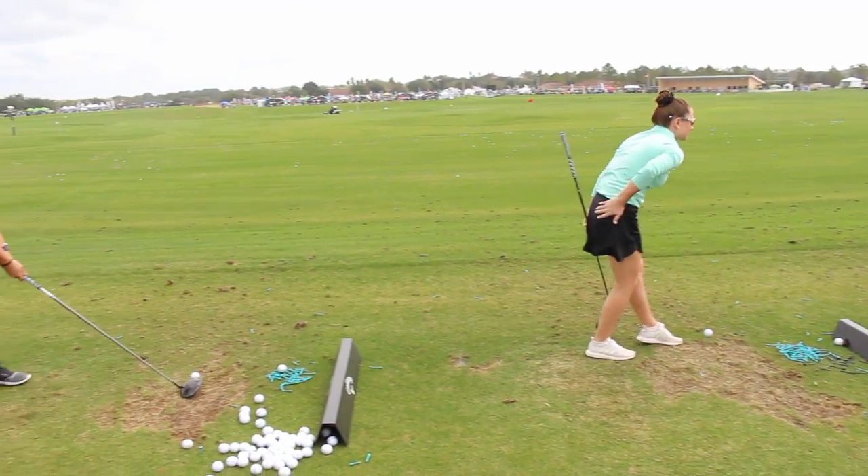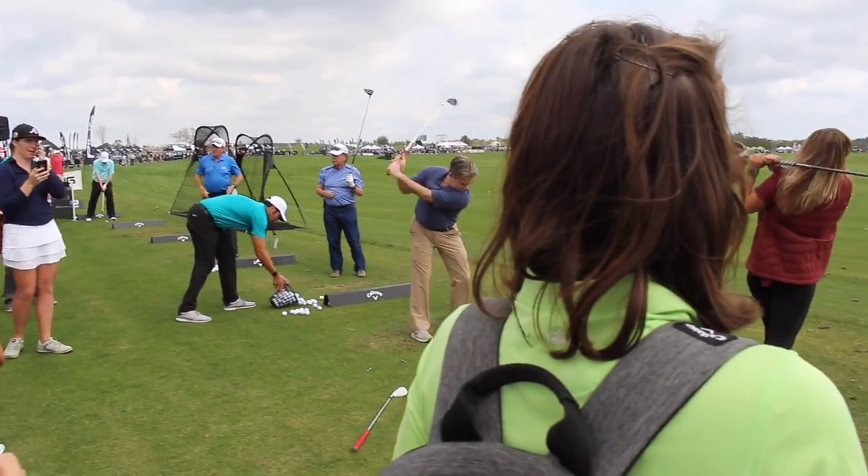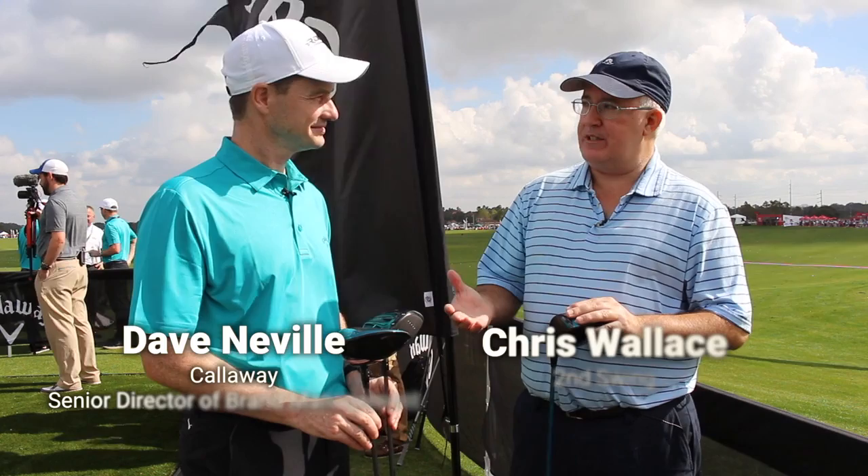Hi, Chris Walsh from Second Swing. We're with Callaway this afternoon in Orlando, Florida at the 2018 PGA Merchandise Show. We're talking with Dave Neville. Dave, good to see you. Good to see you, Chris.